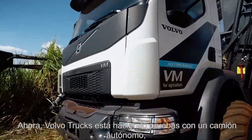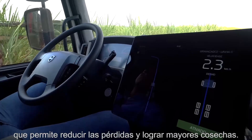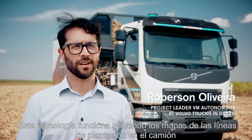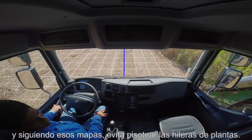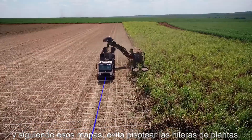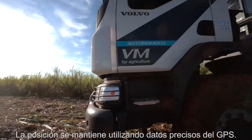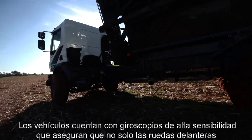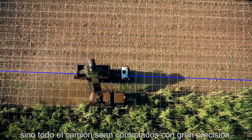Volvo Trucks is testing a self-steering truck that makes it possible to reduce the losses and provide bigger harvests. This technology works by uploading the maps of the plantation lines in the truck, and with these maps it avoids the trampling of the plantation lines. The position is maintained using accurate GPS data, and highly sensitive gyroscopes ensure that not just the front wheels but the entire truck is controlled with great precision.